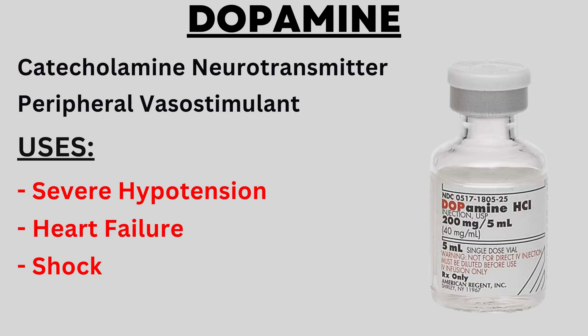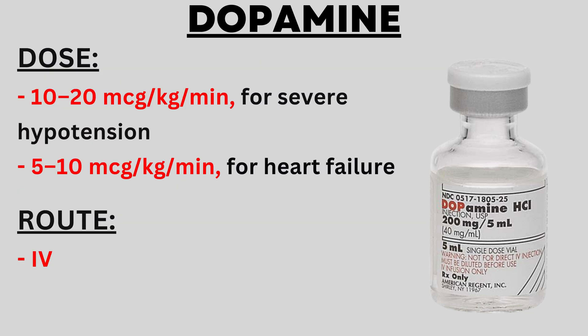The next drug is dopamine, which is a catecholamine neurotransmitter and a peripheral vasostimulant, meaning it acts on the blood vessels. Dopamine is used in cases of severe hypotension — very low blood pressure such as 90/60 mmHg or lower — as well as in heart failure and shock. The dose for severe hypotension is 10 to 20 microgram per kg per minute, while for heart failure the dose is 5 to 10 microgram per kg per minute. The route of administration is intravenous.